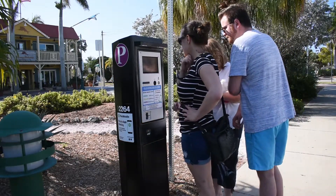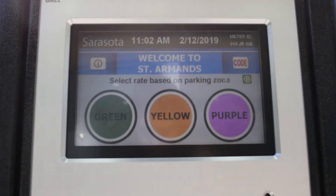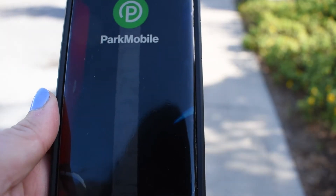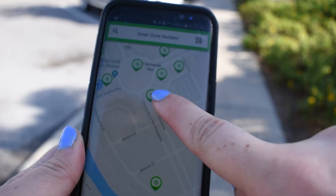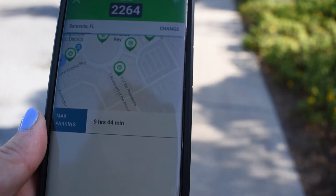Those pay machines are as easy as an ATM to use — they walk you right through how to handle them. You can also use the Park Mobile app, which is extremely convenient. Just download the app, set up an account, enter the zone number you're at, and it'll tell you when your time's expiring. If you want more time while you're sitting at the restaurant or walking around at the beach, just add more time.